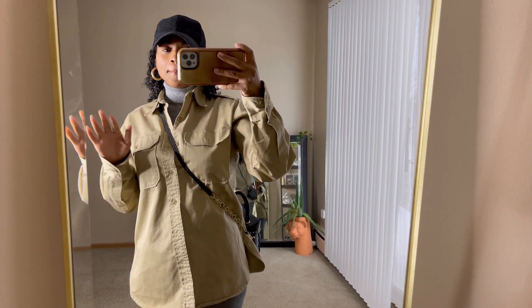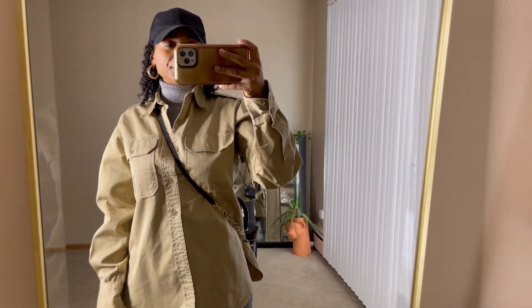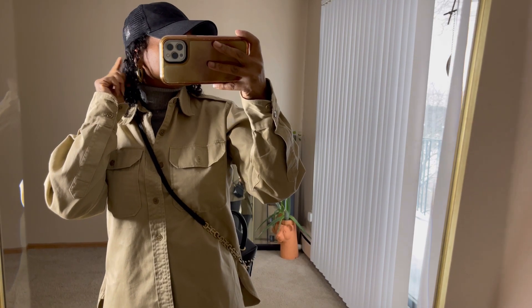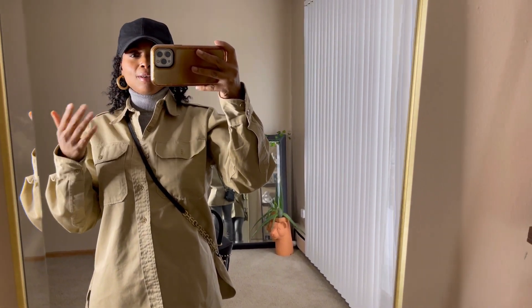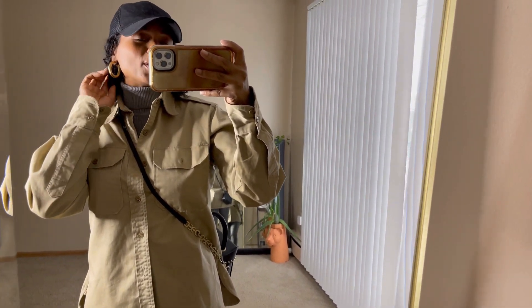Let's get into this look. We're gonna start with the top — this baseball cap on my head. I've shown this multiple times before on outfits of the week. It's a little black baseball cap with mesh in the back, picked up from Shein — super cute, perfect for bad hair days. Throw on the cap and go, paired with a big hoop earring.